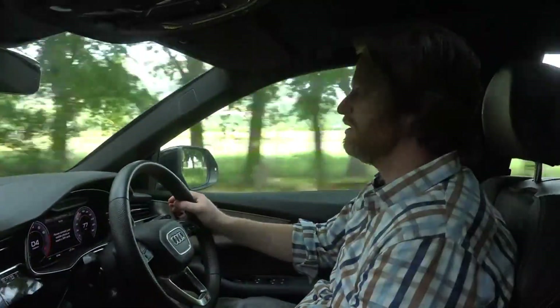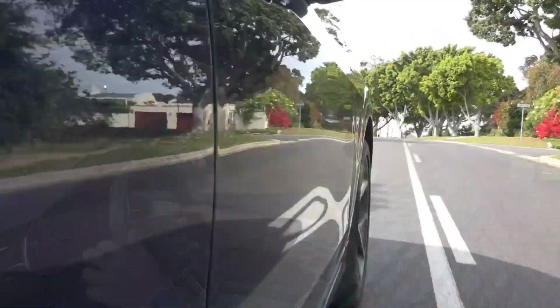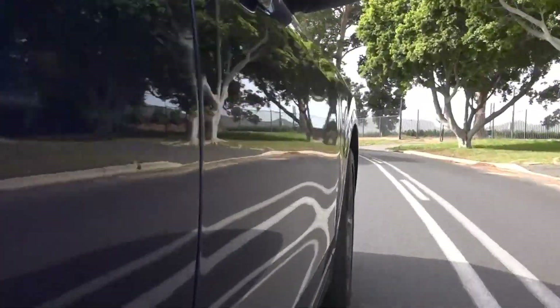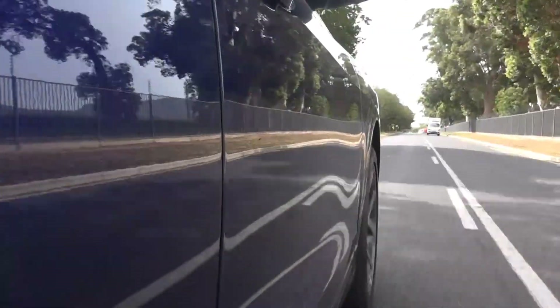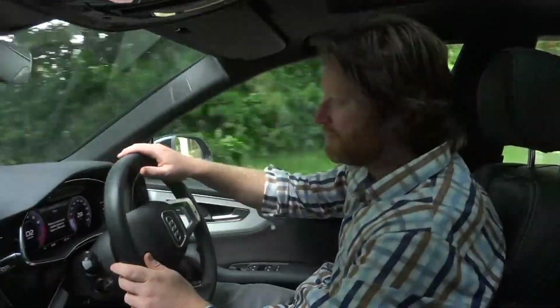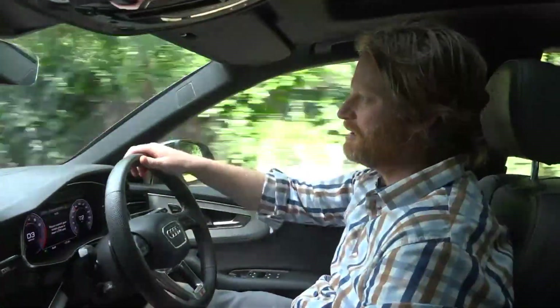Performance on this car is exceptional. Handling is all there. Brakes are obviously very good. I'm struggling to find anything wrong with this car. Give it a little bit of mamba and it shoots out of there like a honeymoon.